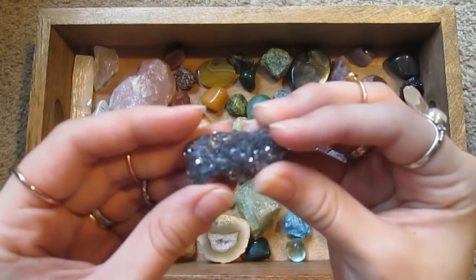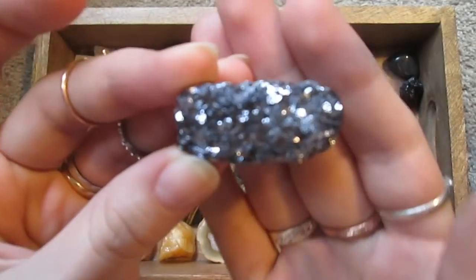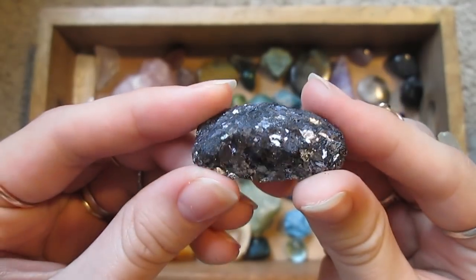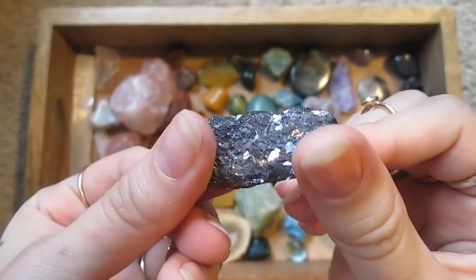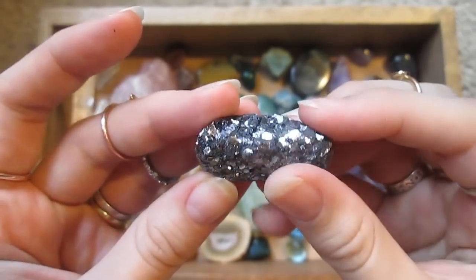Here's something I have no idea what this is. I don't know if it's natural or man-made, but it's very sparkly so I like it a lot.